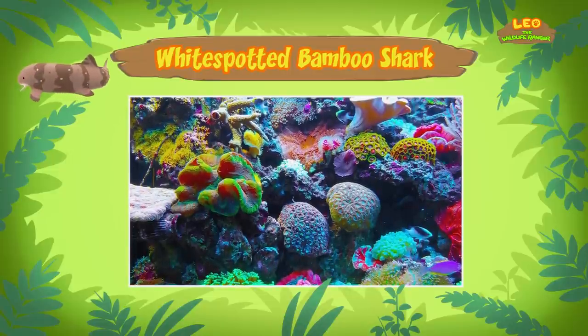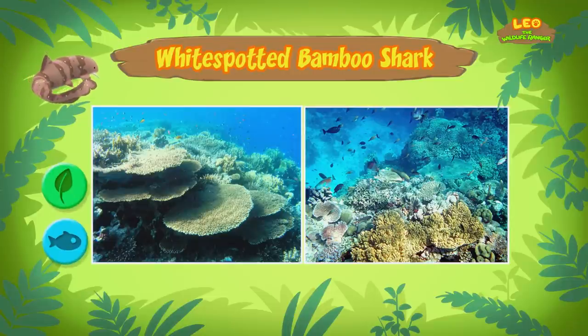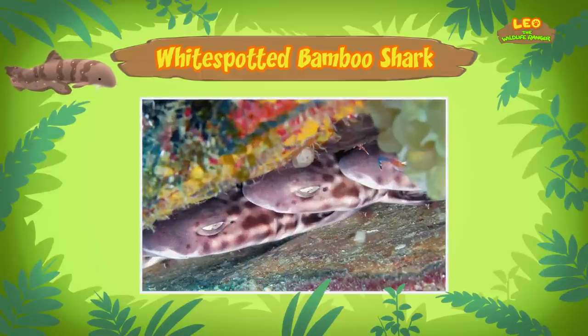A coral reef can be very colorful and is filled with many living creatures, such as plants and fish. Wow, coral reefs are beautiful! Bamboo sharks live in coral reefs because most of the small animals they eat are found there. The bamboo shark uses its small teeth to hold onto its prey and crush them. The coral reef also provides protection because there are a lot of places to hide from predators.